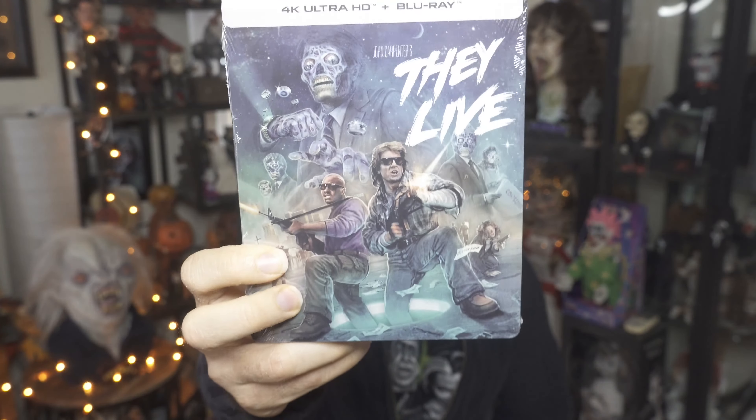The Steelbook looks absolutely amazing. I saw the image about a month or two ago and felt like I was going to wait and get this Steelbook instead of the regular edition that got released. It comes with a bunch of special features, and you can see the artwork — just look at how amazing this looks, very very cool. I love the image they picked. Here's the back of the Steelbook with all the special features and writing — you guys can pause and read.